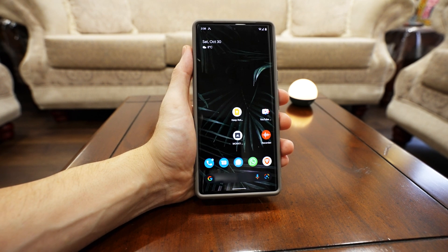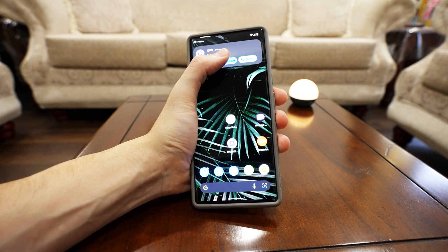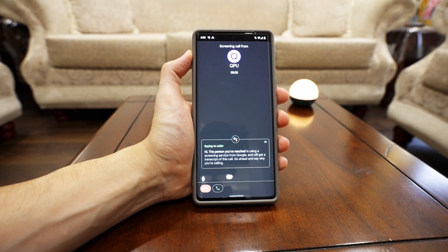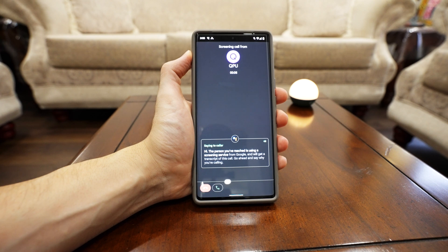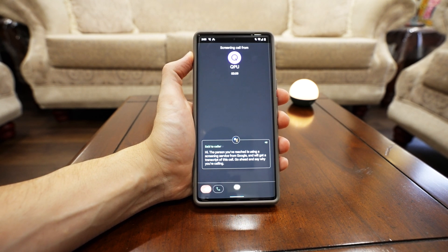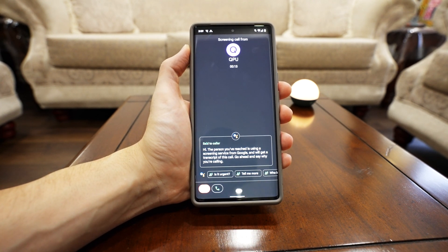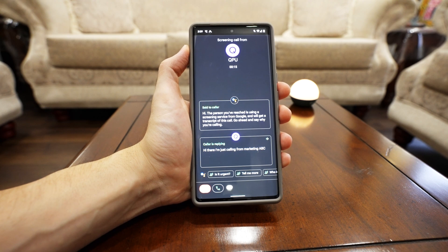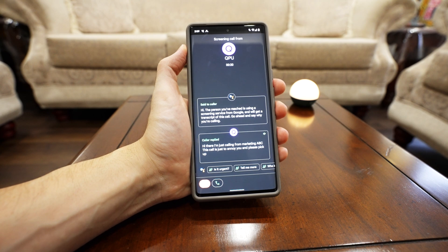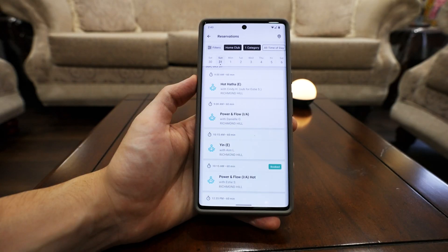Another one is Screen Call. I get eight to nine spam calls a day, so this is incredible. All you have to do is push a button and Google will greet the caller, tell them the person they're calling is using a screening service, and ask them to state their reason for calling. If a person is on the other line, they speak to the assistant and you see the transcription right on the spot. Then you can decide whether to hang up or take the call.